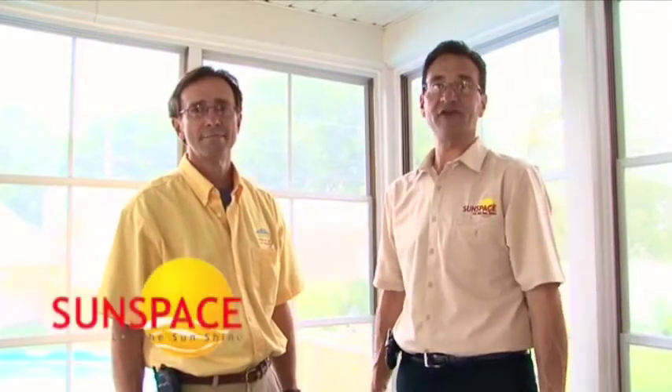My name is Larry Miller. I am the Midwest sales rep for Sunspace Sunrooms and I'd like to introduce Randy Marich, who is one of my dealers. Randy, thank you so much for being here. The name of this company is Arperview Sunrooms.